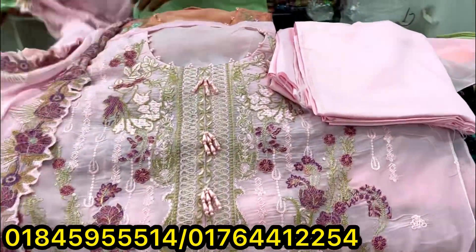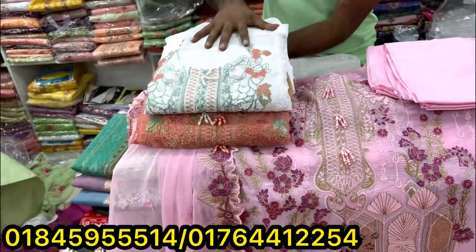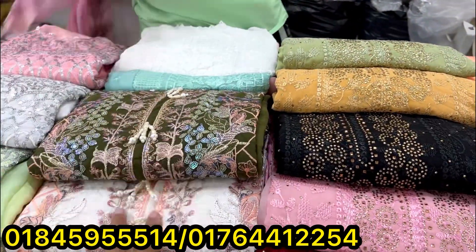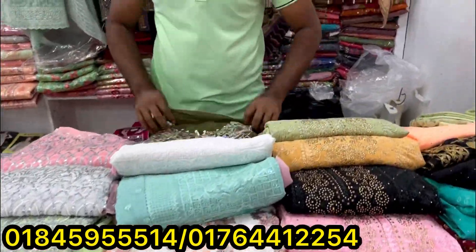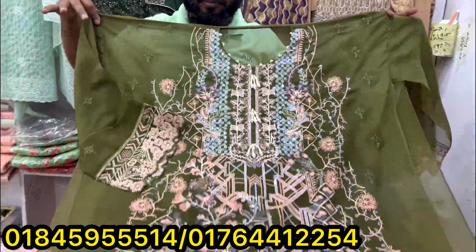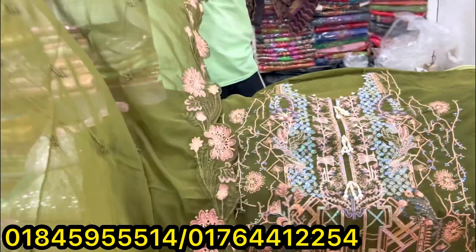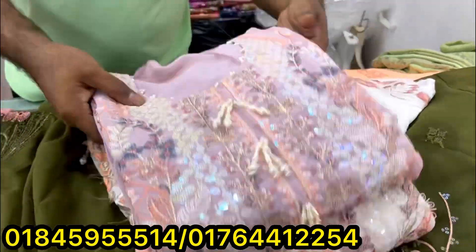So the next collection is the nude color and white color. Next collection is the dress. This is a very beautiful dress, even from Pakistan. I want to show you how much color there is. I bought this one in white color and light pink color. Same color.